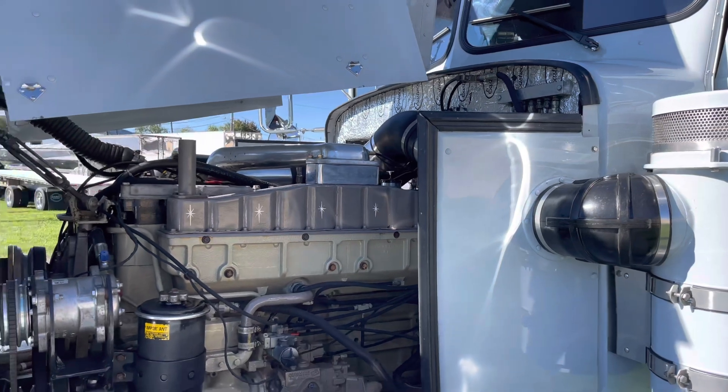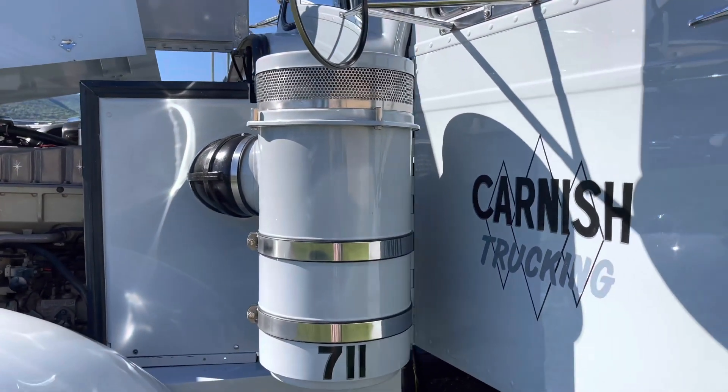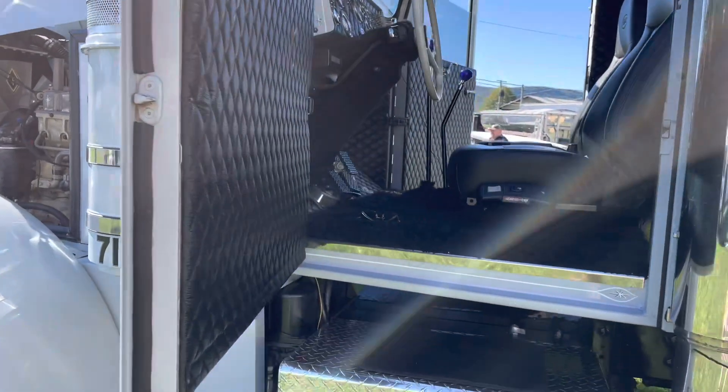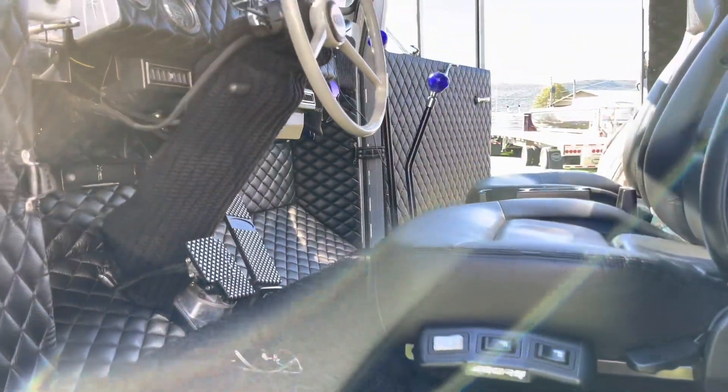Are you a trucker by trade? I am not — just an enthusiast? I hobby truck. Sunny days and weekends. Pretty intense into it though. I've got quite the supply of trucks, I'd say.